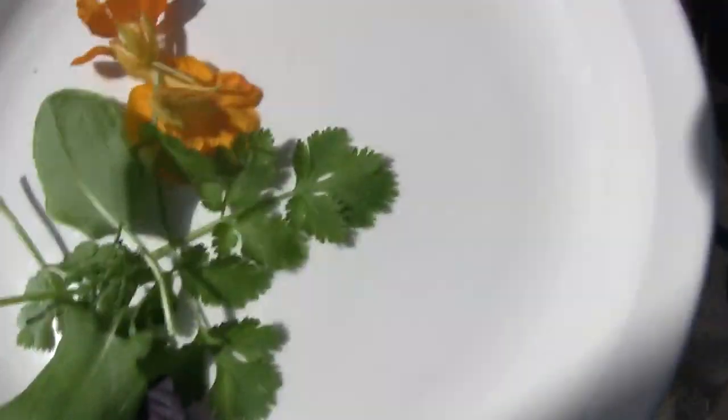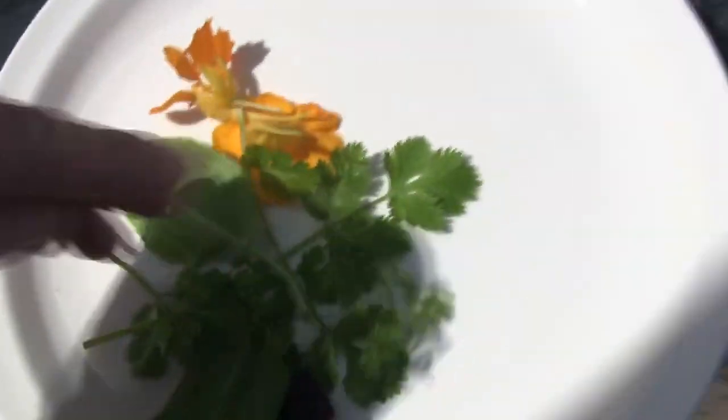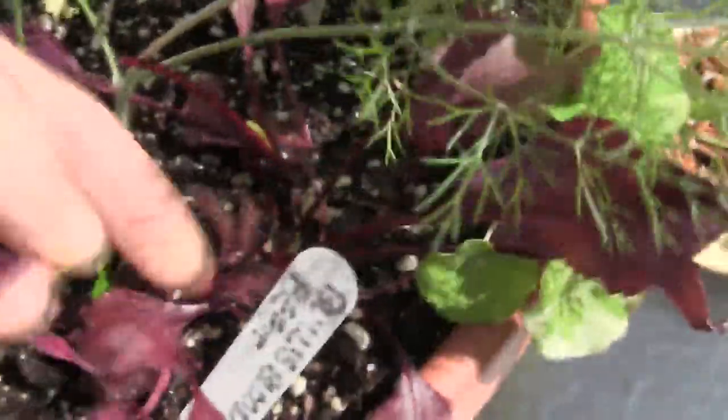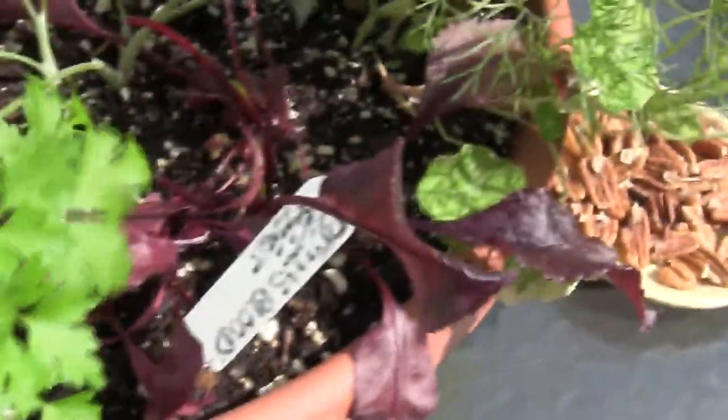What do we got over here? Chervil — we're going to throw a little bit of that on there, a little bit of chervil. We've got some beets, and I'm just going to grab a couple — well, I like to call them beet greens, but they're not really green, they're kind of a red color. This is bull's blood beet — I guess they call it that because it's red.